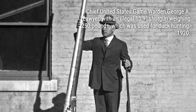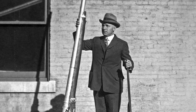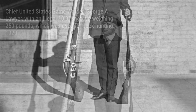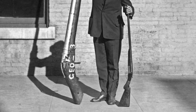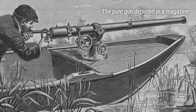Here's where things get even more mind-blowing. These punt hunters weren't lone wolves. They formed groups of 8 to 10 boats, all lined up and ready to unleash a single, devastating volley. Can you imagine the chaos? Entire flocks of birds were harvested in one fell swoop. It was an efficient, yet controversial, method of hunting.